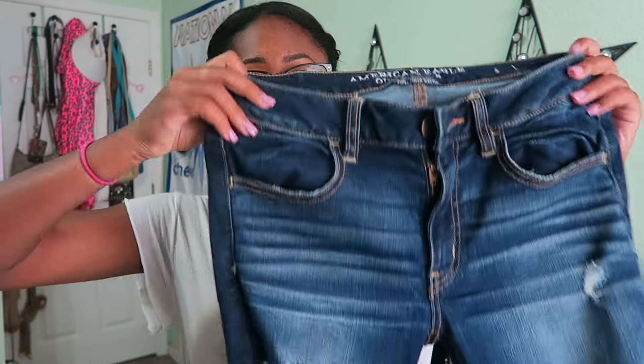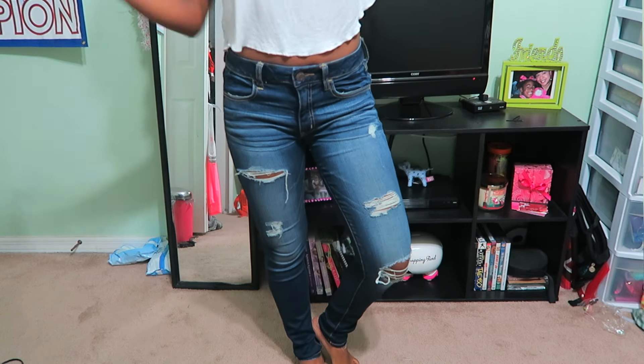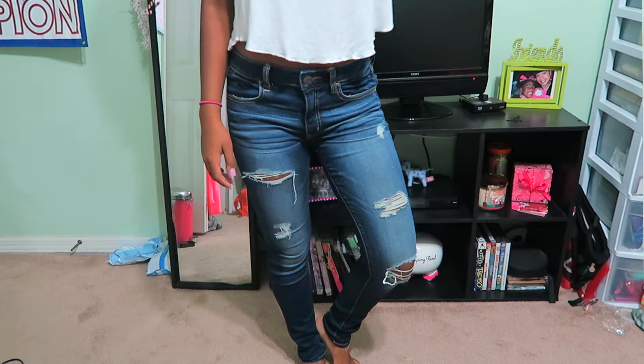Now moving on to American Eagle, which is where I got all my jeans. The first pair are actually my favorite — I wish I could wear them every day. They're a medium dark wash with rips and they're super cute. These are the super super stretch jeans — I think they're under the jeggings section.